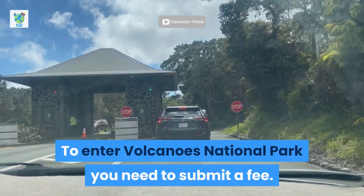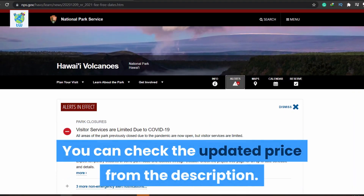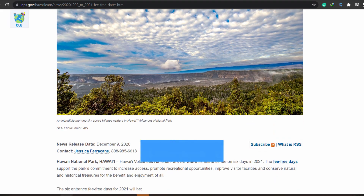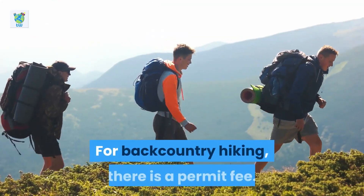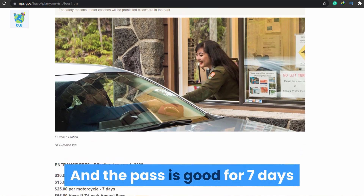To enter Volcanoes National Park, you need to pay a fee. You can check the updated price from the description; however, they usually charge $30 per vehicle, $25 per motorcycle, and $15 per pedestrian or bicycle. For backcountry hiking, there is a permit fee, and the pass is good for 7 days, so you can take your time to enjoy the places in this national park.